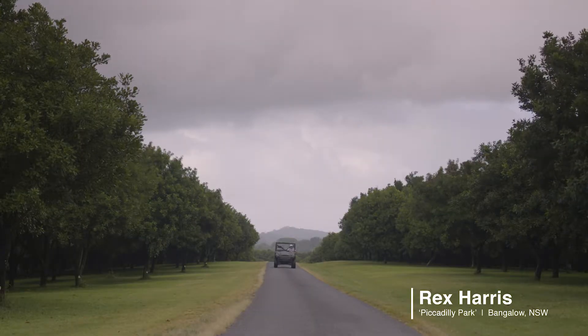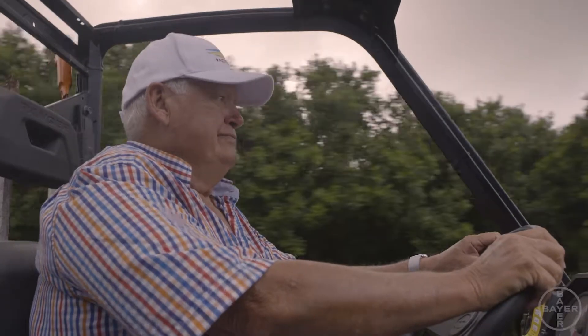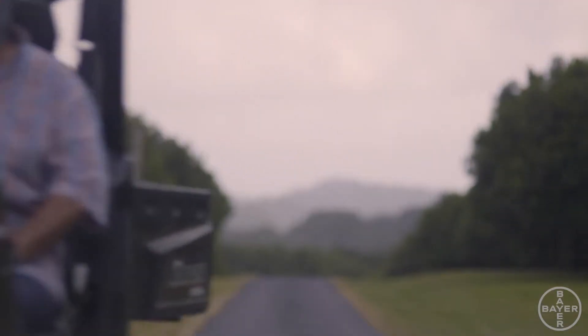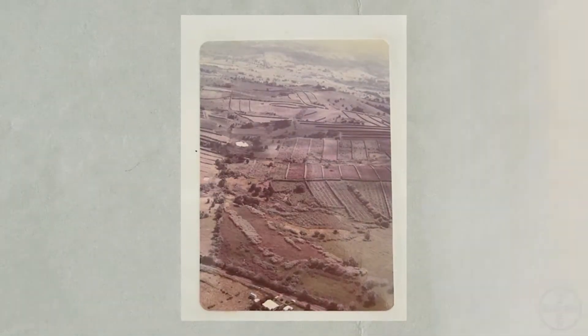Hi, I'm Rex Harris from Piccadilly Park, Bangalore, on the far north coast of New South Wales. We have 60 hectares of macadamia and when we purchased the property back about 20 years ago, it was used for cattle grazing and breeding.